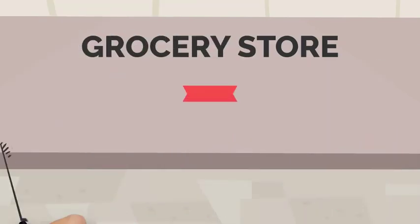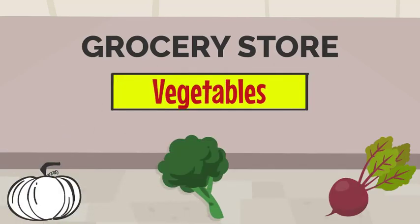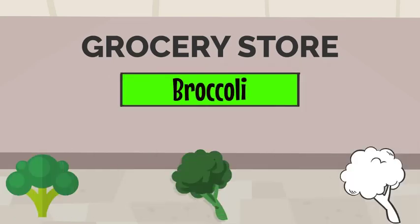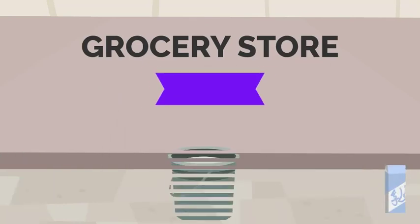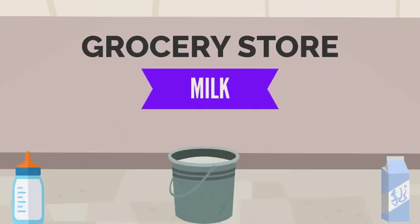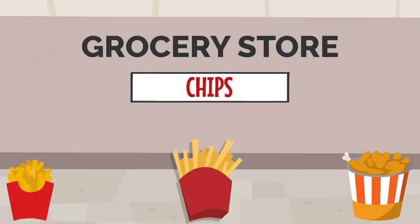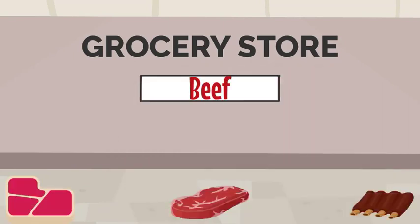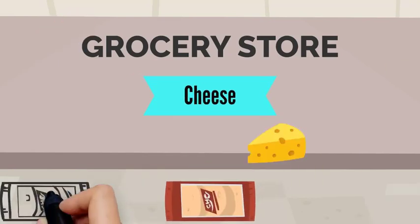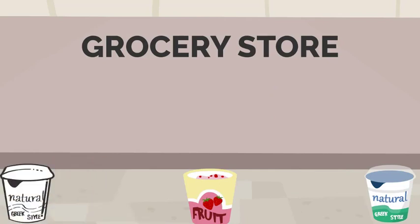Milk, bread, chocolate chips, cookies, chicken, beef, credit card, cheese, bananas, yogurt, pasta.